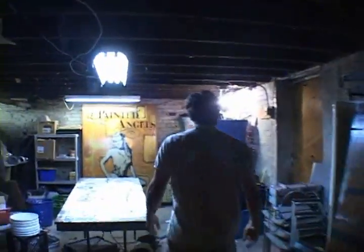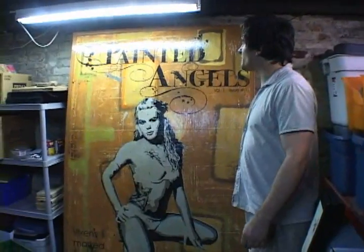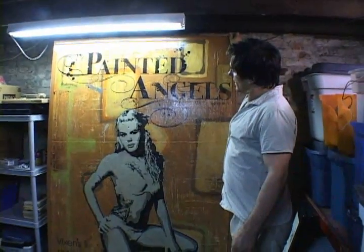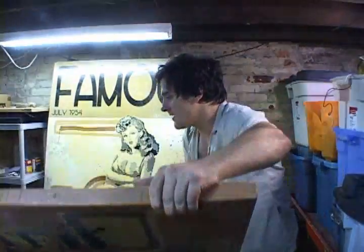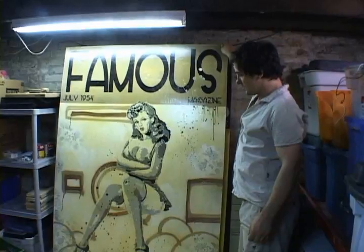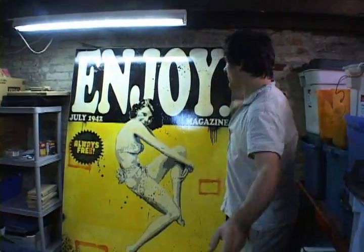Follow me into my secret storeroom. I just got a nice shipment of Denial's large pop art pinup pieces. They're big burlesque pinup paintings and they're fictitious covers of old pinup magazines — like 'Famous' July 1954, and then of course the Joy magazine. We've got a nice collection.